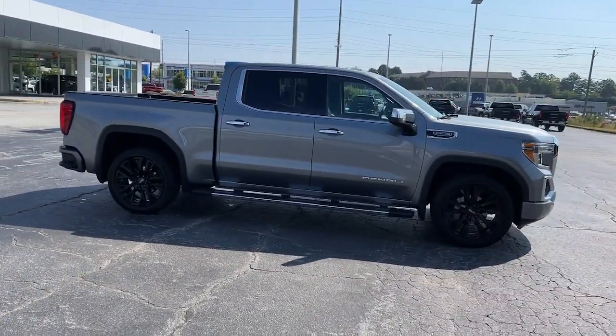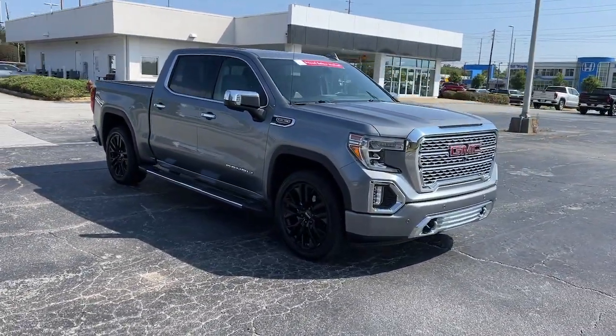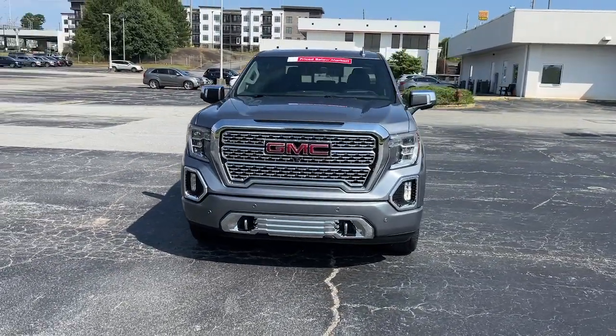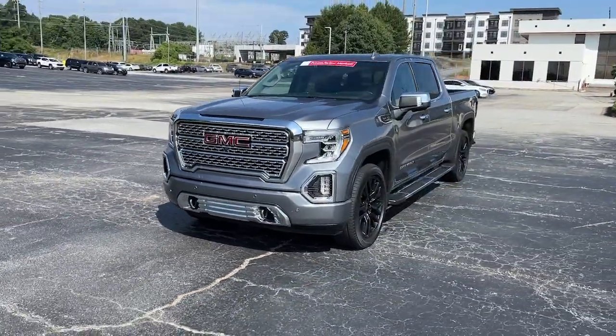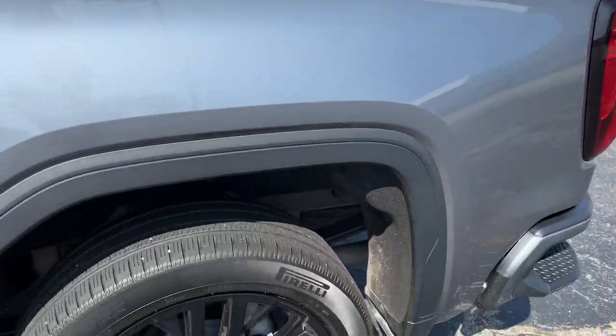These are just some of the great options this vehicle comes with: heated steering wheel, head-up display, pre-collision system, lane departure warning, navigation system, sunroof/moonroof, keyless entry, satellite radio, premium sound system, and bed liner.